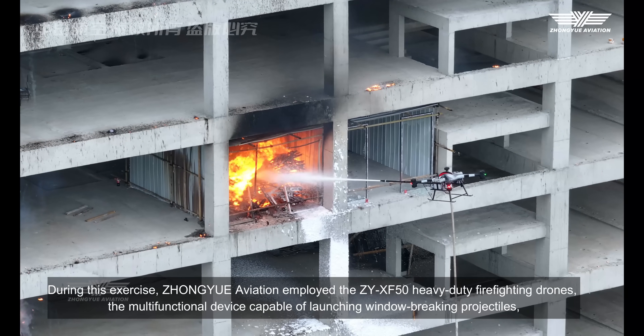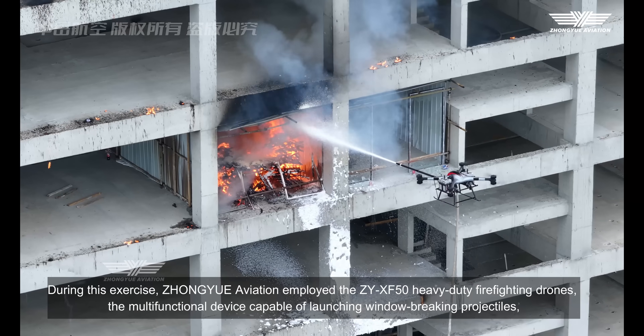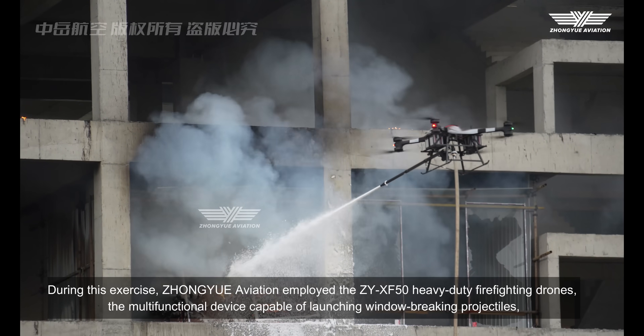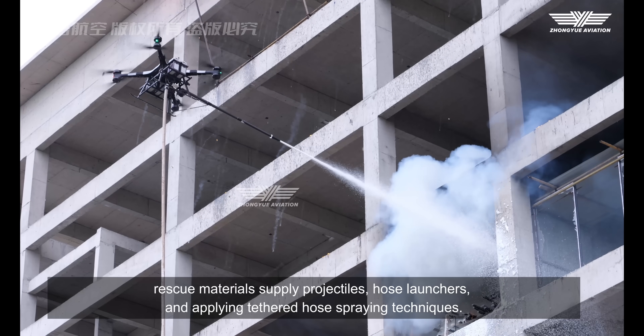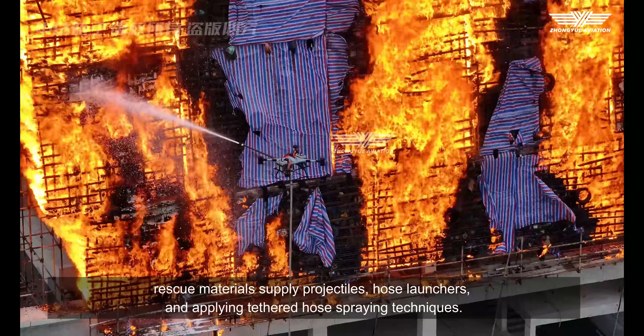During this exercise, Zhongyue Aviation employed the ZY-XF-50 heavy-duty firefighting drones — a multifunctional device capable of launching window-breaking projectiles, rescue material supply projectiles, hose launchers, and applying tethered hose spraying techniques.